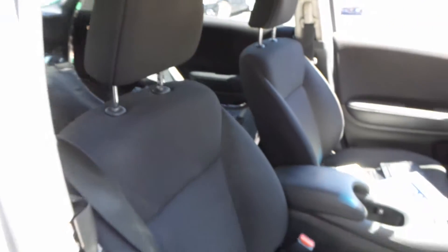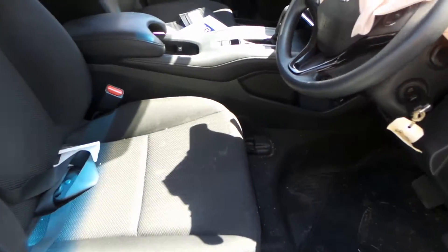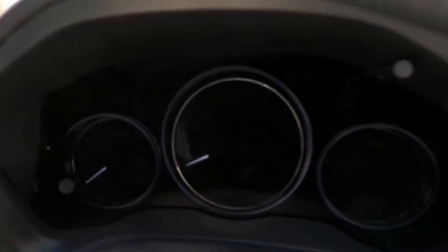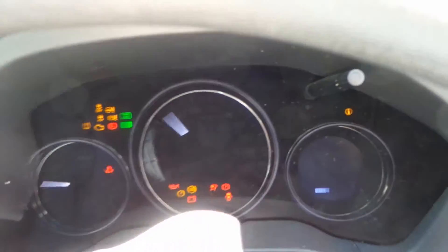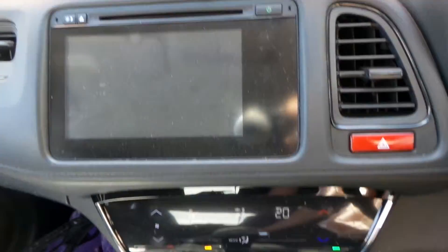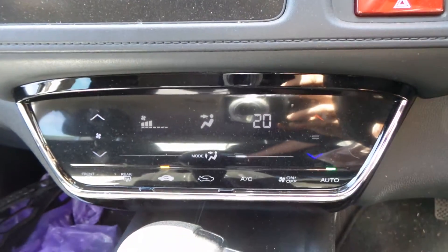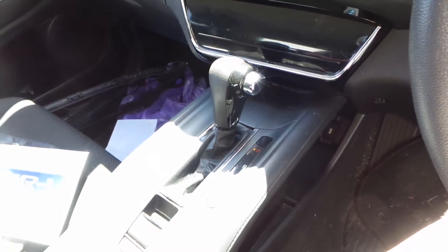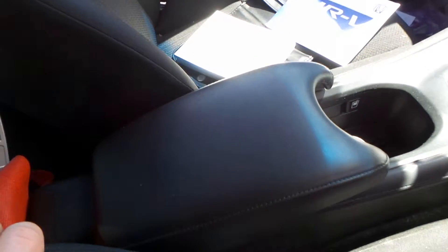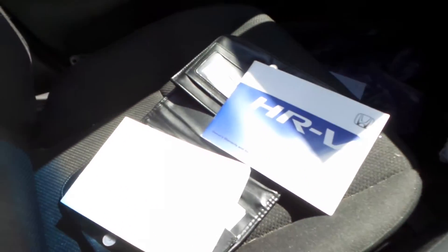Nice clean bucket seats. Steering wheel. Instrument cluster. Factory CD player. AC and heater controls. Automatic transmission, nice clean centre console. Factory owner's manual and service booklet. Glove box.